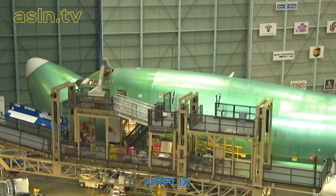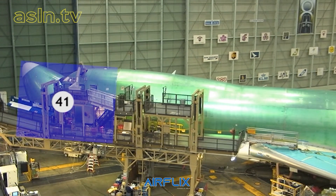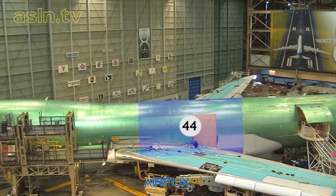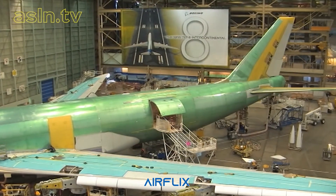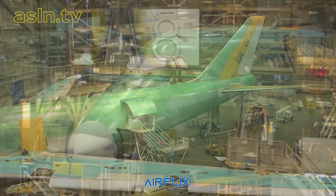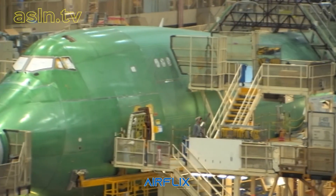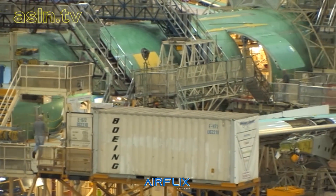In the case of the 747-8, the final main sections are referred to as section 41 and 42 that are joined to make the forward part of the fuselage, section 44 and the primary wing structures that are mated to create the center part of the aircraft, and finally section 46 and 48 that are combined to make the rear fuselage. These three huge sections all meet up at the final join station where the aircraft starts to take on its final shape.